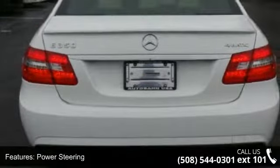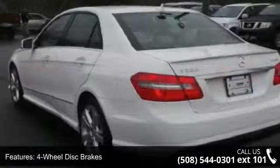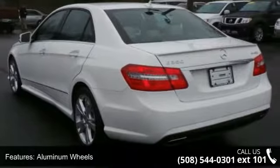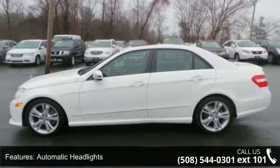Enjoy these notable features: all-wheel drive, power steering, four-wheel disc brakes, aluminum wheels, automatic headlights, mirror memory, MP3 player, Bluetooth connection, auxiliary audio input, and leather seats.